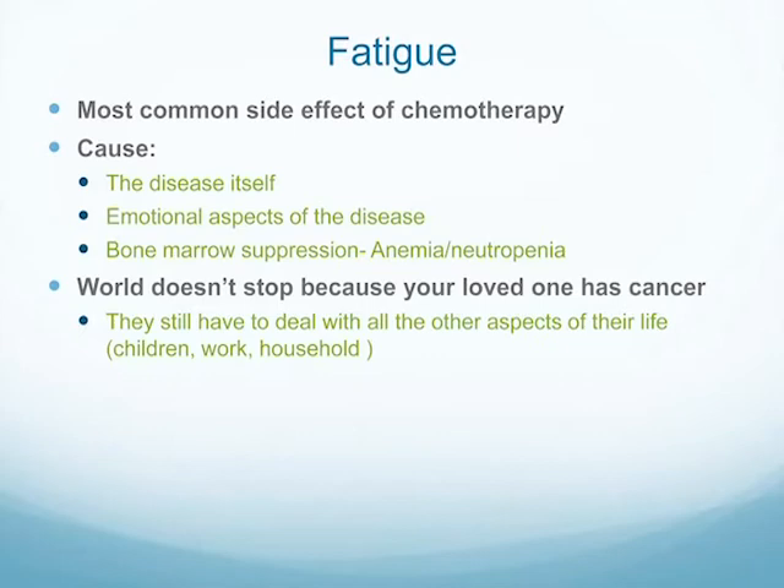The causes of fatigue can be the disease itself — cancer is hard on your body, you're fighting a disease. There are emotional aspects of the disease, and then the chemical changes that happen with bone marrow suppression: you get anemic and neutropenic, and those in and of themselves cause fatigue. It's definitely multifactorial. The other hard thing with fatigue is that the world doesn't stop — you still have to take your kids to school, pay your bills, work. Generally the fatigue is going to be progressive, so by the sixth cycle you're saying you've had enough.